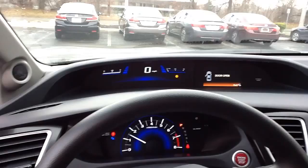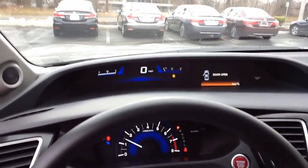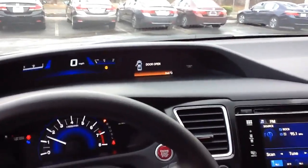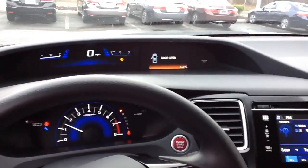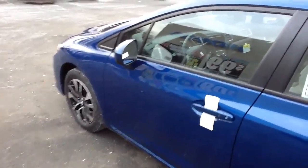Again, it's an EX — you get the moonroof, the center touch screen, the Honda Lane Watch. They all have Bluetooth and backup camera. Really nice car. Here's a little shot of the exterior — again the fancier wheels. This one's blue but we do have a lot of other colors.